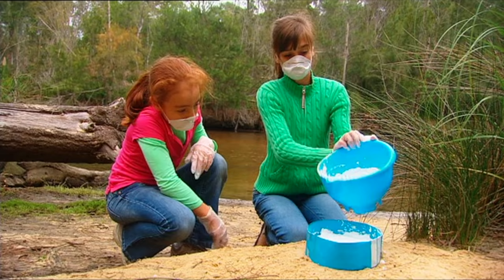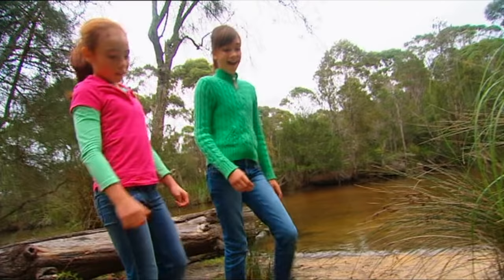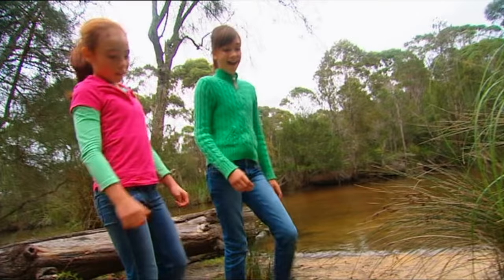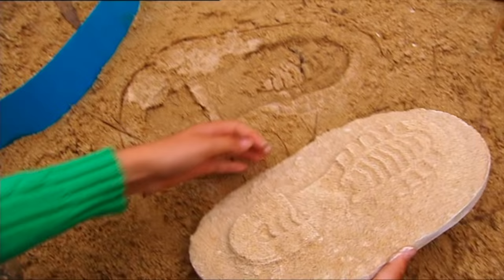Now I'll pour in the plaster of Paris. That should do it. When we get back from art class, it'll be hard as a rock. Okay, let's check our handiwork — nice and solid. Let's take a look. Perfect — a brilliant impression of our suspect's boot. Now to go find a match.